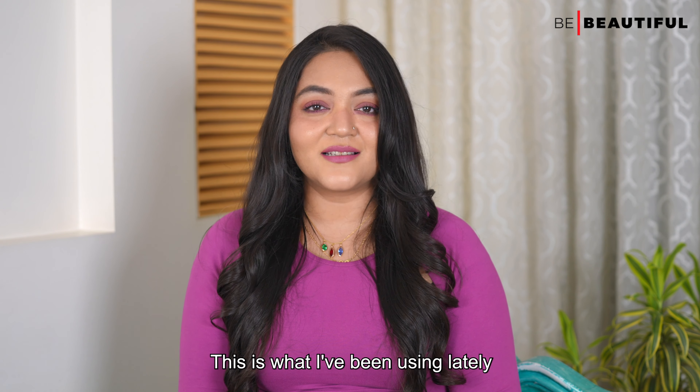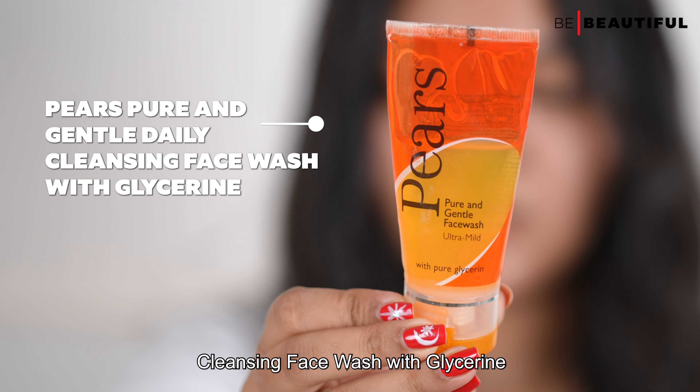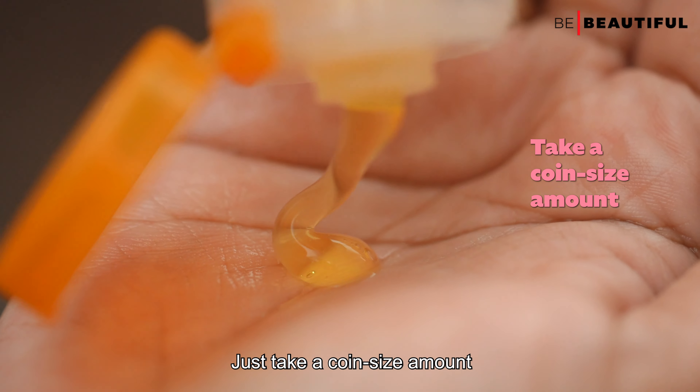The first thing to do as a part of your skincare routine in your 30s is to opt for gentle non-drying cleansers. These cleansers will effectively clean your face without stripping it of its natural lipids.